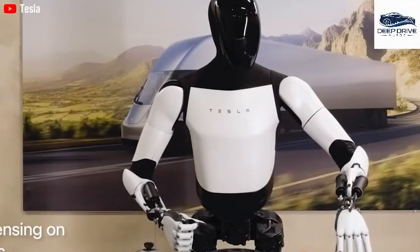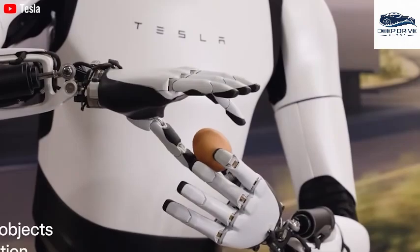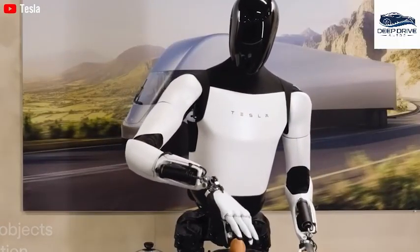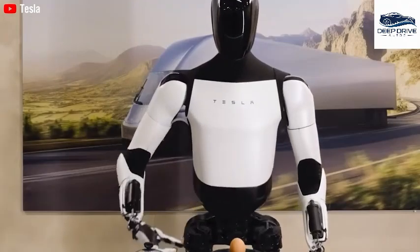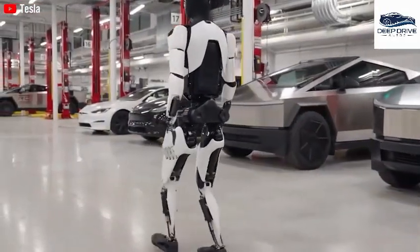Optimus learns through observation, replicating tasks such as cooking and cleaning, which underscores the vast potential of AI in practical applications. This learning process, characterized by trial and error, offers intriguing insights into the future of automated assistance.